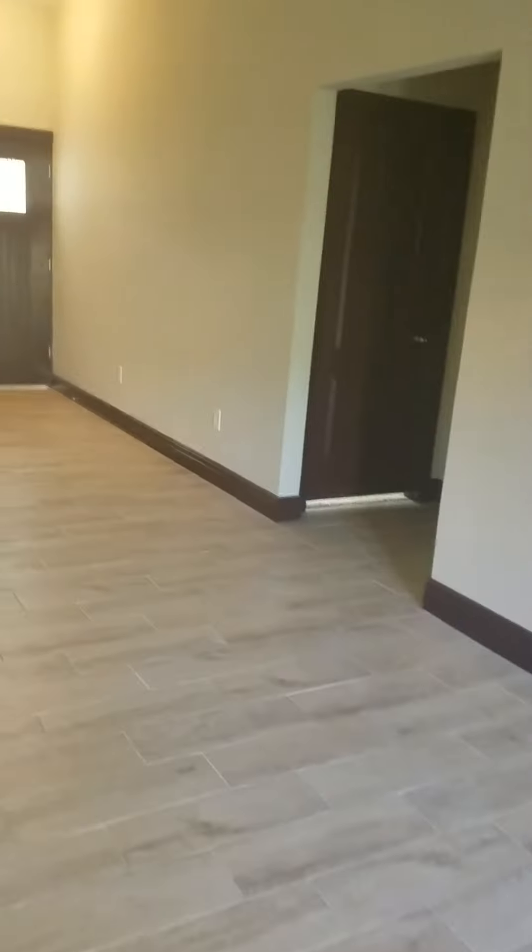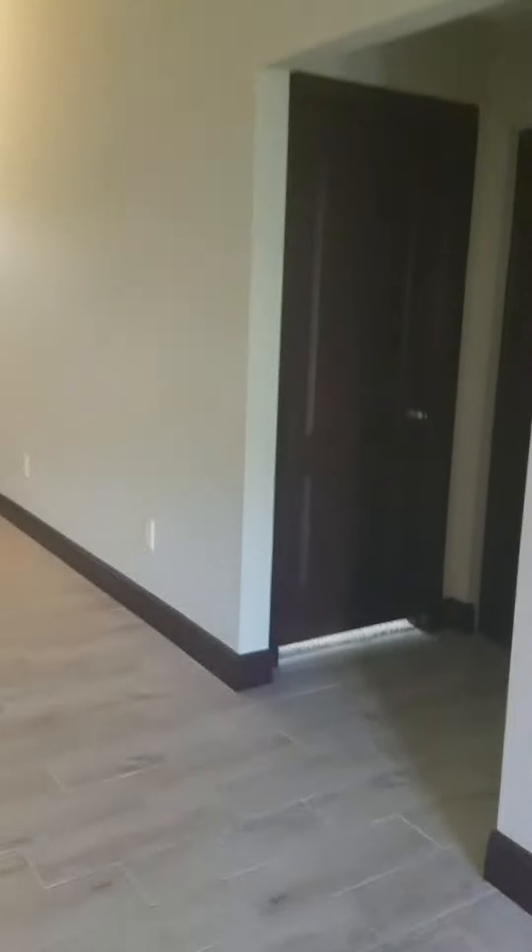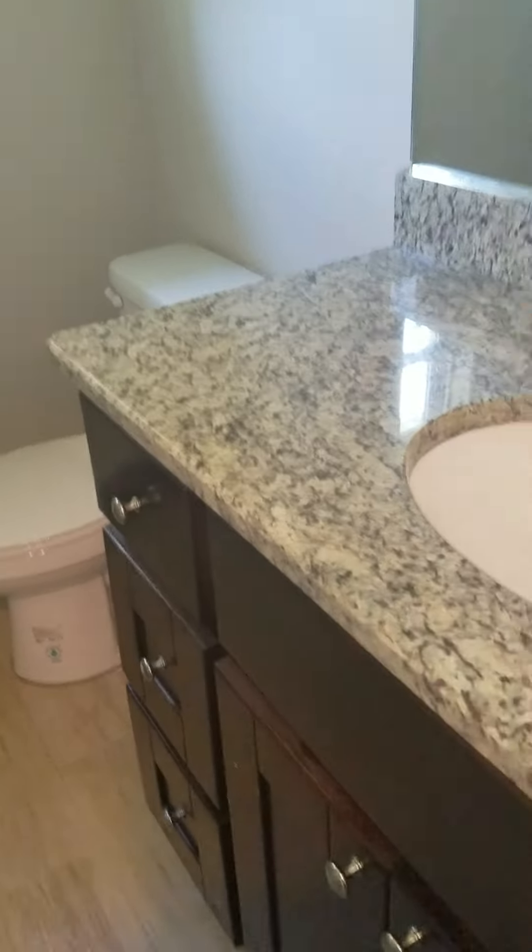Looks like they started to put the appliances in. They did the dark baseboards and the walls are like a gray color. A little bit smaller rooms, but everything's new and pretty nice. No bulbs in even yet.